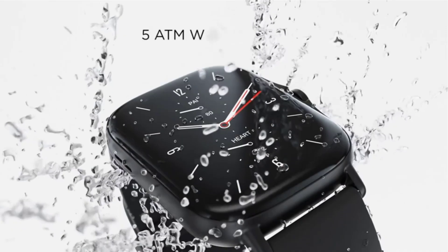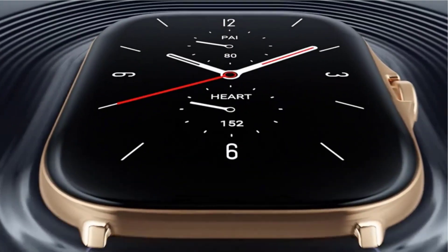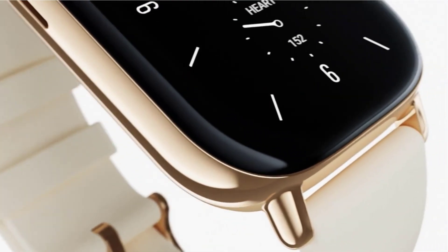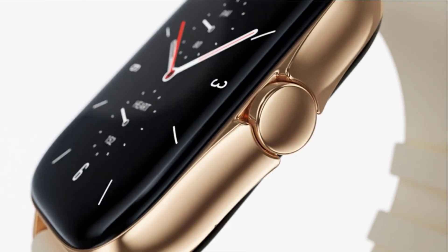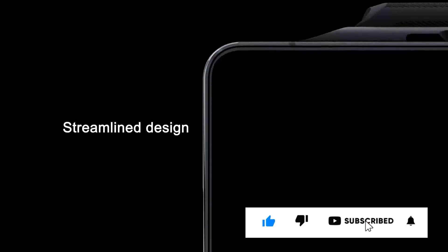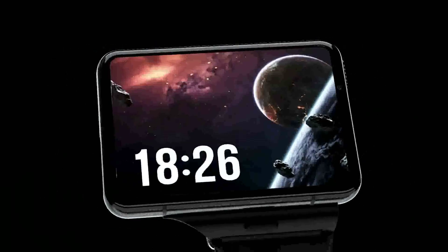If you are an Android user and want a new way to stay connected, you might want to try a smartwatch Android phone. You can wear it on the wrist or carry it in your pocket. There are many types of watches that offer convenience and allow you to access apps and messages with just a touch of the screen. The best thing about these devices is that they don't require an expensive phone plan because they connect directly to your existing mobile number, so you don't need to pay extra for data or a plan.